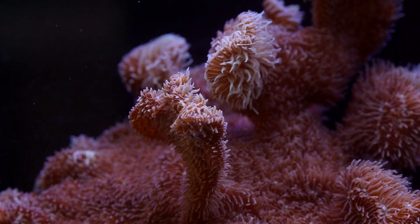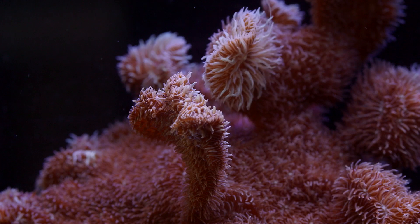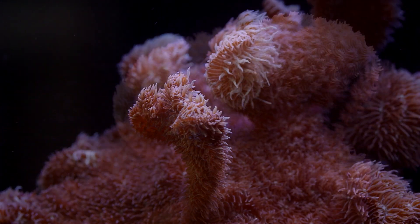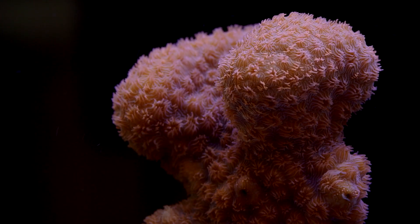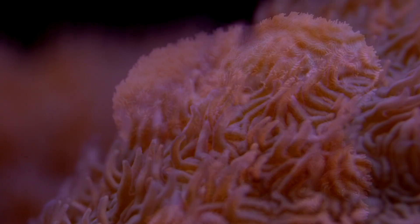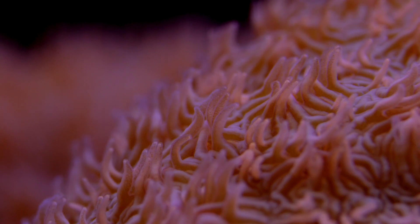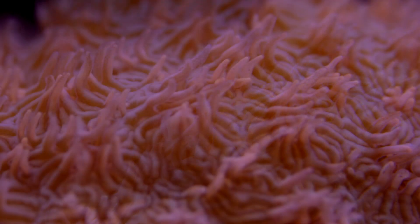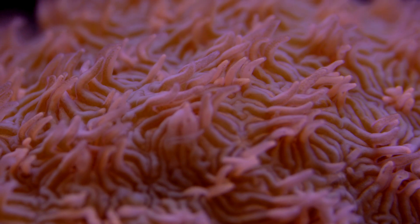The arrival of what I call tweener corals obscured the gap between traditional SPS and LPS. Pavona, for example, have small polyps and are similar in care to Montipora and Acropora in that they like higher light and higher flow. But unlike those two well-known SPS corals, they do just fine in low light and low flow as well. In fact, they are practically bulletproof, which goes against the thinking that SPS are more delicate and require expert care.